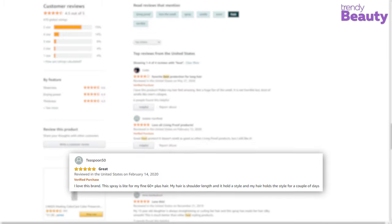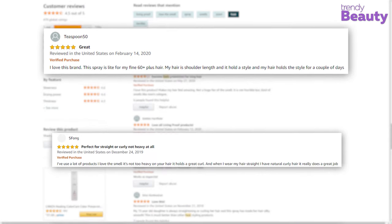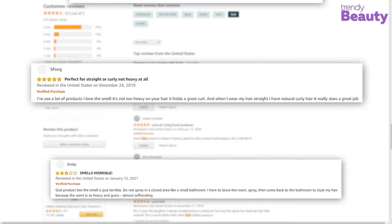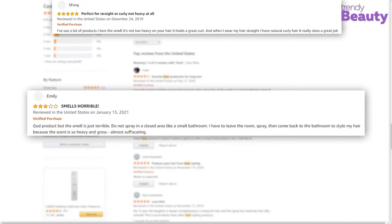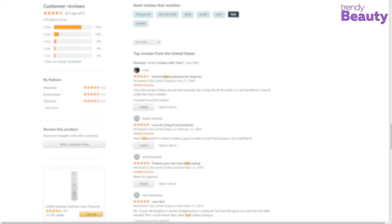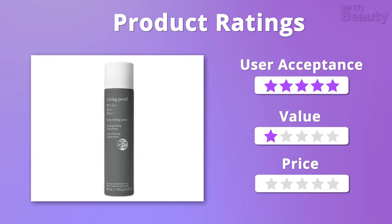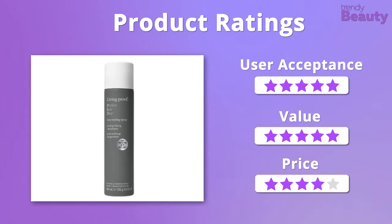It's a cruelty-free product which is free from parabens and safe for colored and chemically treated hair as well. We found thousands of satisfied users of this product on Amazon — they admire the product as it protects hair from heat styling. However, a few users didn't like the smell and the packaging. We'll easily give it 5 stars for user acceptance and value, but it is a little bit on the pricier side, so the spray will get 4 stars on that.